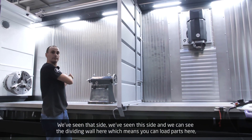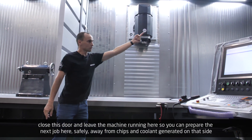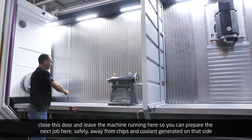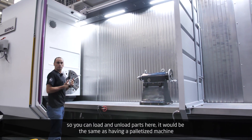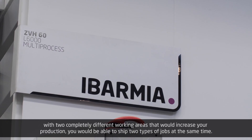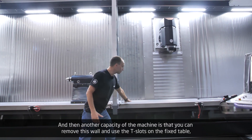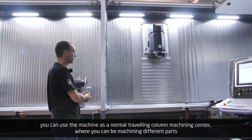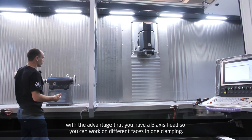With the dividing wall in place, you can load parts on one side, close the door and leave the machine running while you prepare the next job safely away from chips and coolant generated on the other side — allowing you to load and unload parts simultaneously. It's the same as having a palletized machine with two completely different working areas, increasing your production. You can ship two types of jobs at the same time. You can also remove the wall and use the T-slots on the fixed table, using the machine as a normal traveling column machining center where you can machine different parts, with the advantage of a B-axis head so you can work on different phases in one clamping.